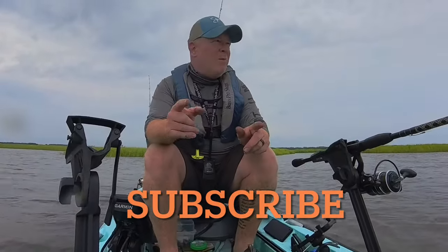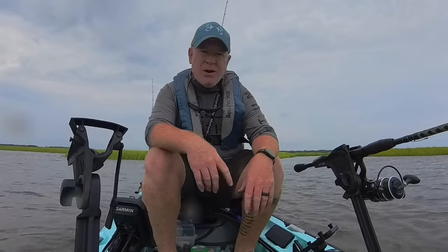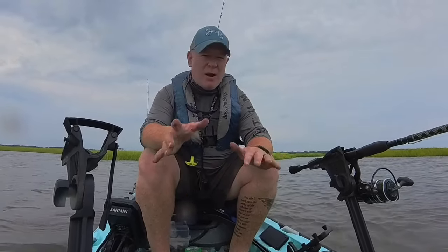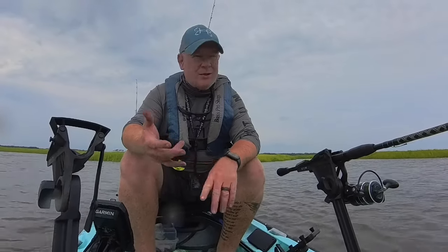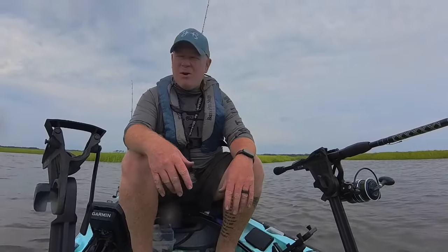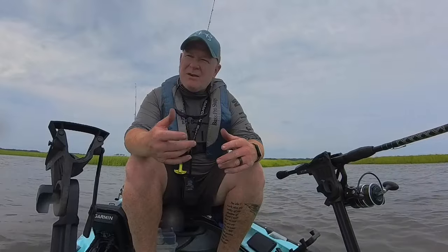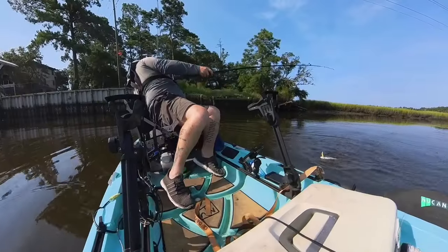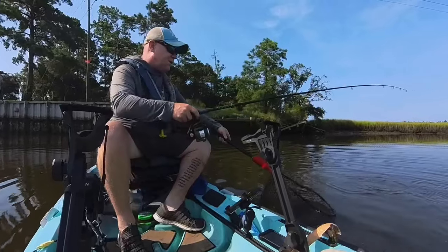What is up everyone, welcome back to the channel, or if this is your first time here, I appreciate you tuning in. Today we're back out on the new canoe bouncing around Oak Island, Southport area, hoping to find some reds and trout — two things we can pretty much keep. I'm sure I'm going to find some flounder in here somewhere because I always do. Stay tuned, see what we can get. All right y'all, we're hooked up on a fish!